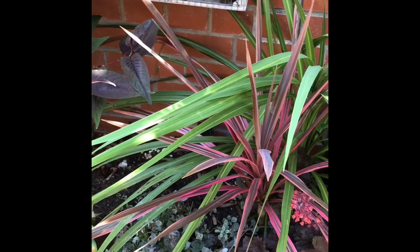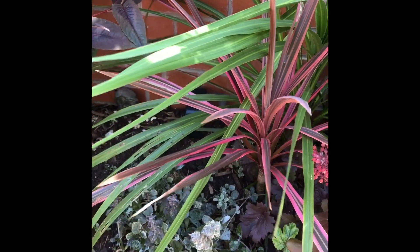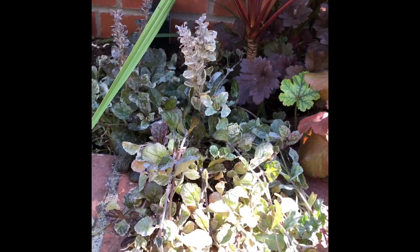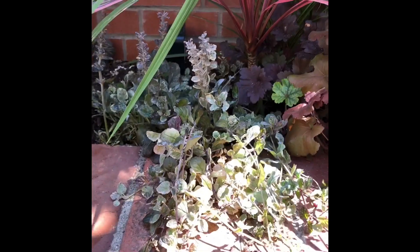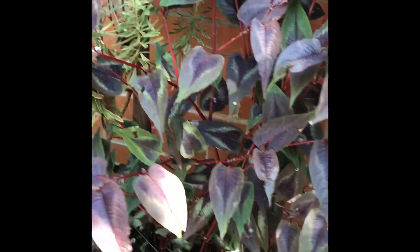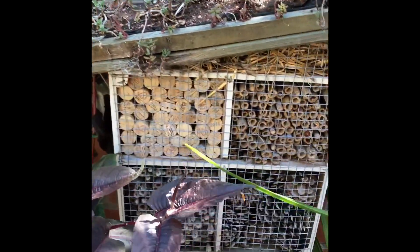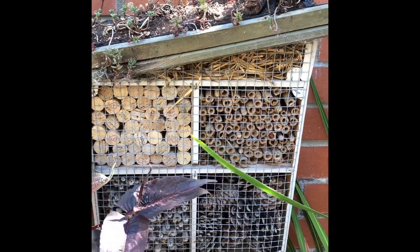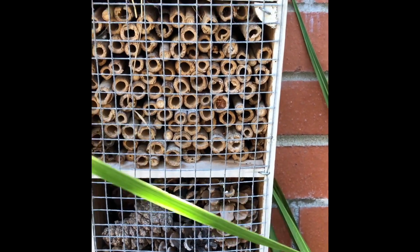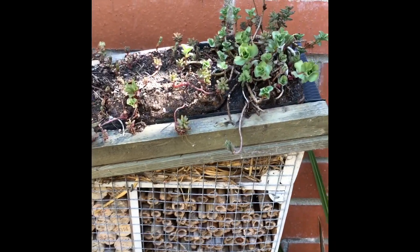And then some ojuja which has kind of taken over a little bit this year but I quite like the way it trails over. And our little bug hotel which sometimes has some solitary bees that like this kind of bamboo set up, and it has its own little sedum roof.